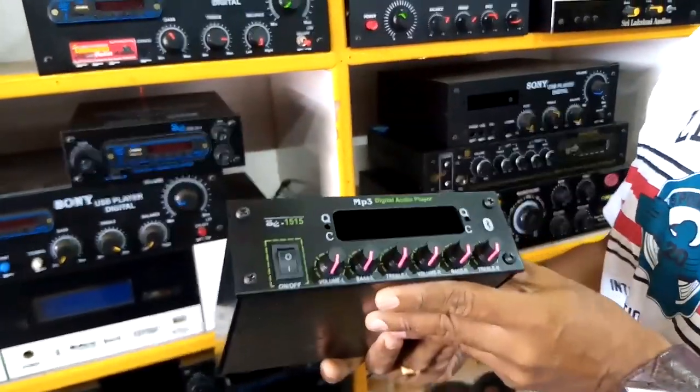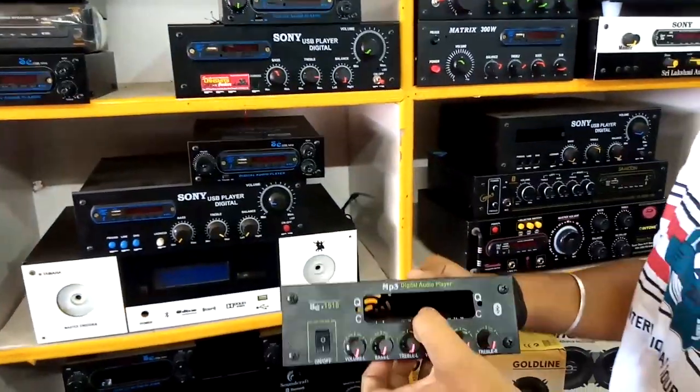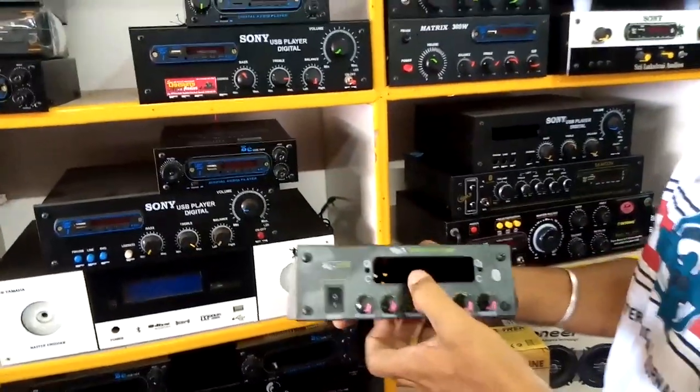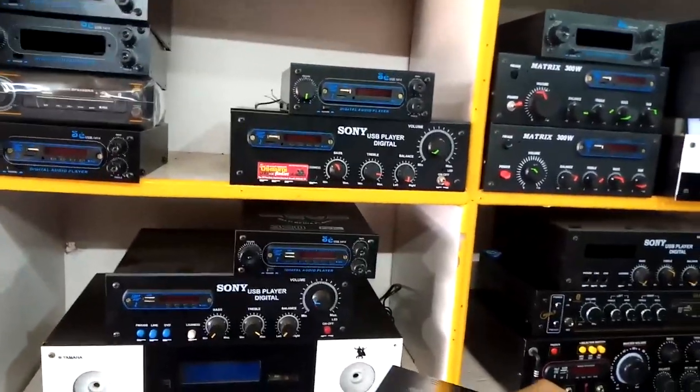What price is this? This is $3,000. With Bluetooth connection. All sizes are good. Suppose if you have hotels, malls, functions — all of them are available, we can use this.